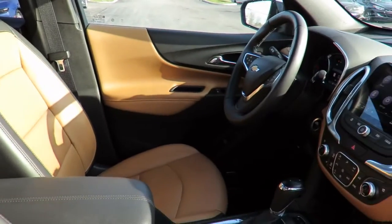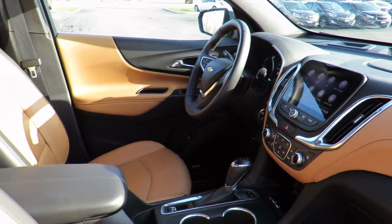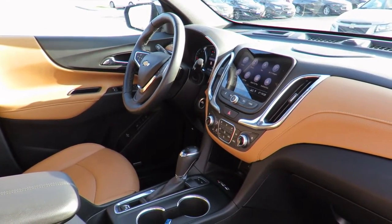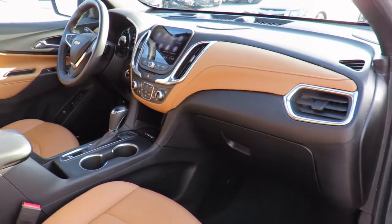We also have service loaner vehicles available to you if needed, or feel comfortable in our customer lounge with free refreshments, snacks, cable TV, children's play area and free Wi-Fi.